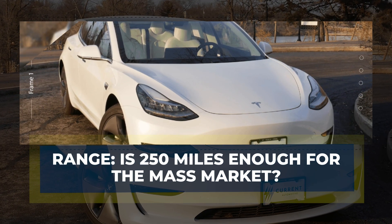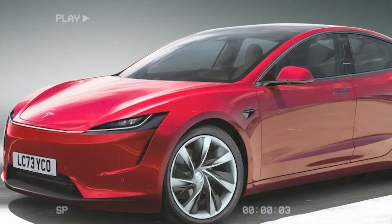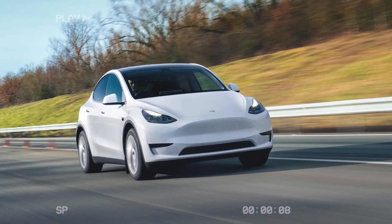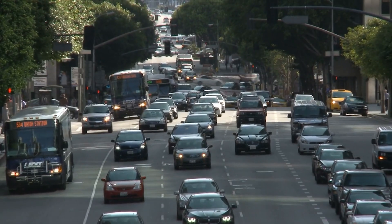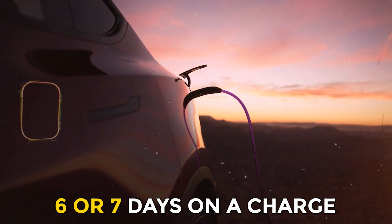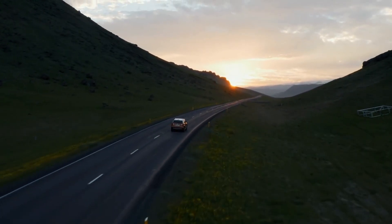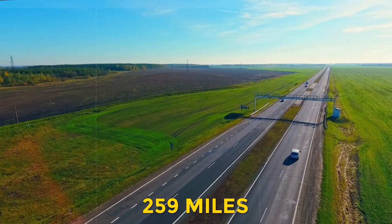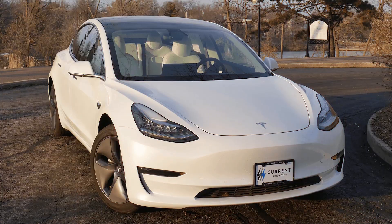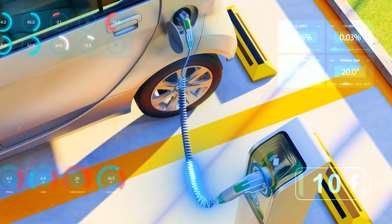The expected 250-mile range for the Model 2 has sparked debate — some call it too short for highway travel, while others argue it's perfect for everyday driving. The average American drives 37 miles a day, meaning a Model 2 could last 6 or 7 days on a charge. The Chevy Bolt offers 259 miles, the BYD Dolphin sits around 250 miles, and Tesla's Model 3 goes slightly further at 272 miles — but the difference is minor in daily use.